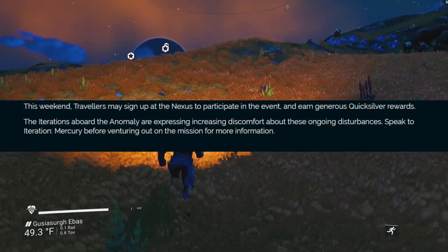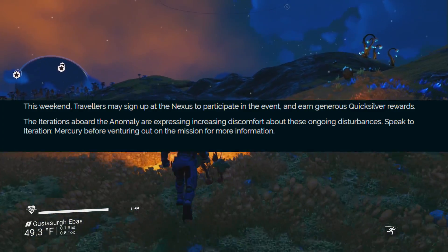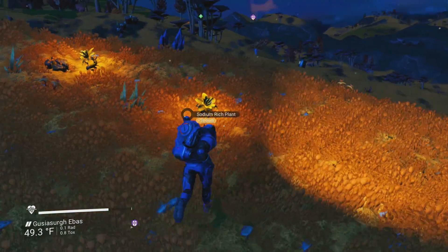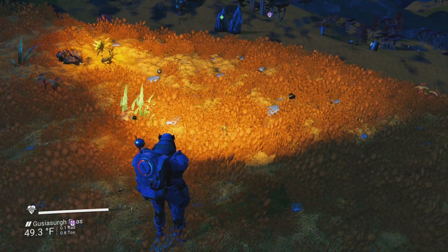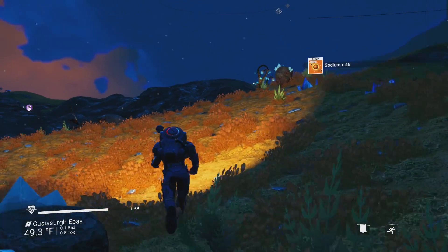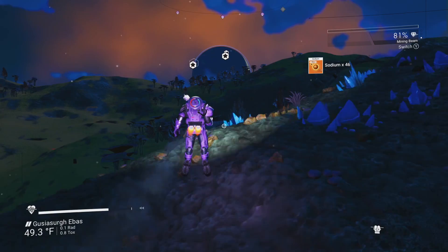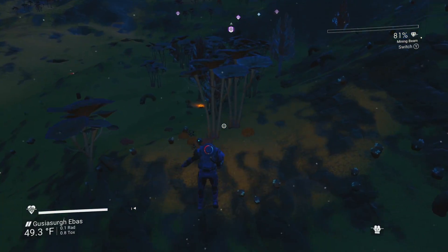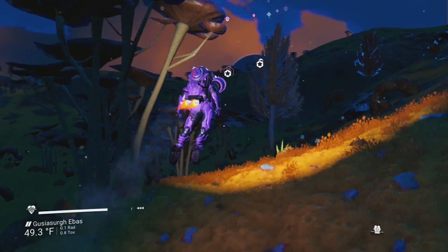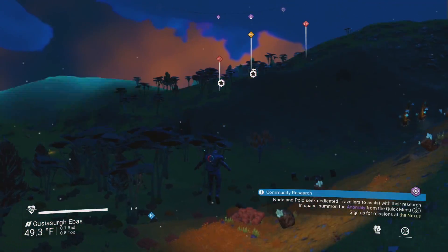This weekend, travelers may sign up at the Nexus to participate in the event and earn generous Quicksilver rewards. I think this is just going to be the normal weekend event — you've got to go to the Space Anomaly, talk to the Nexus, and get your 1200 Quicksilver for your mission. It doesn't sound like they're changing anything per se in the update. I've already updated, and it wasn't even that big. I think it was just getting ready for the update that's probably going to hit next week on Monday or Sunday.